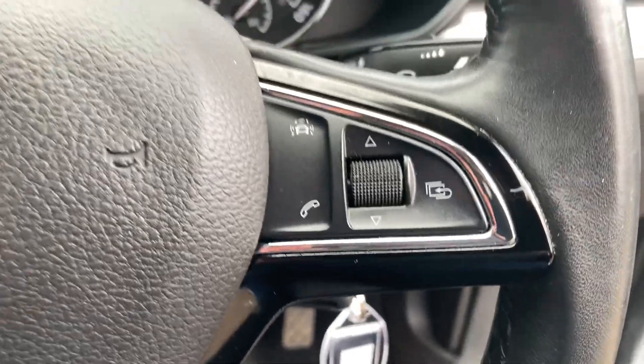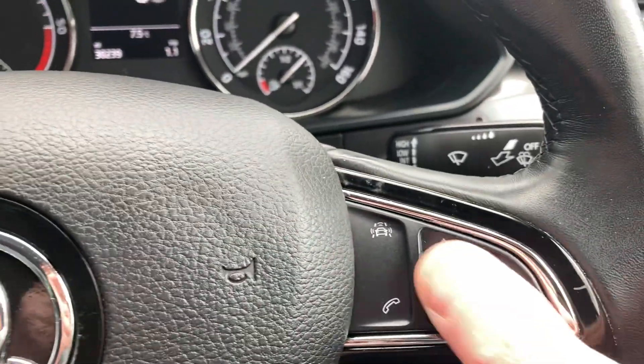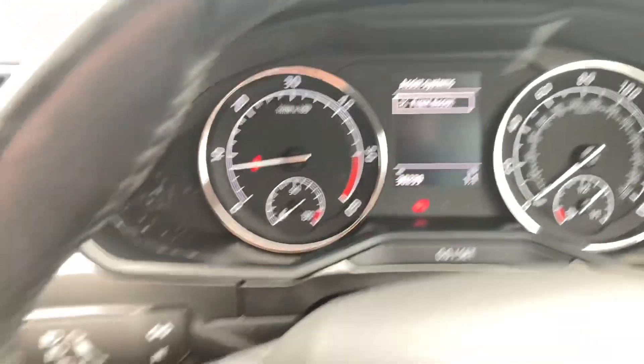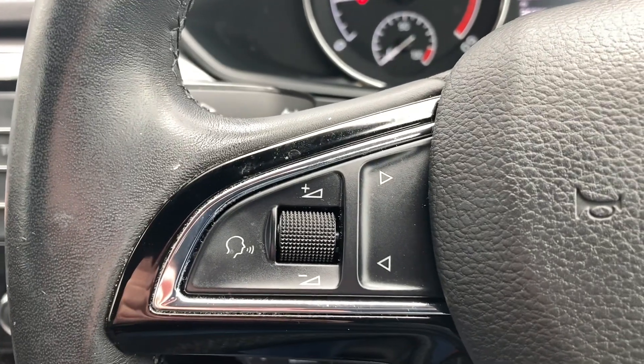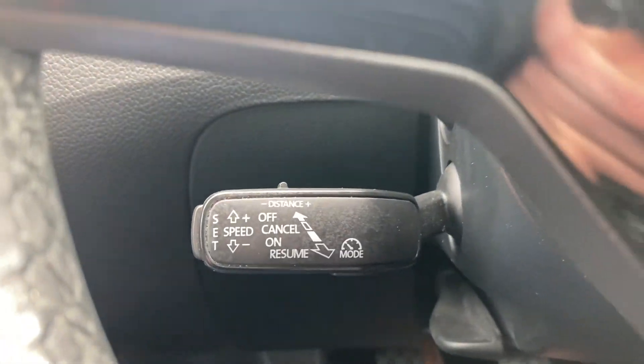Automatic headlights, Bluetooth, onboard computer buttons, front assist, and audio buttons on the steering wheel with cruise control.